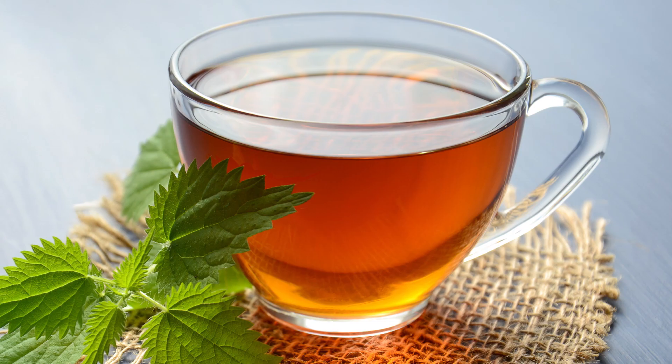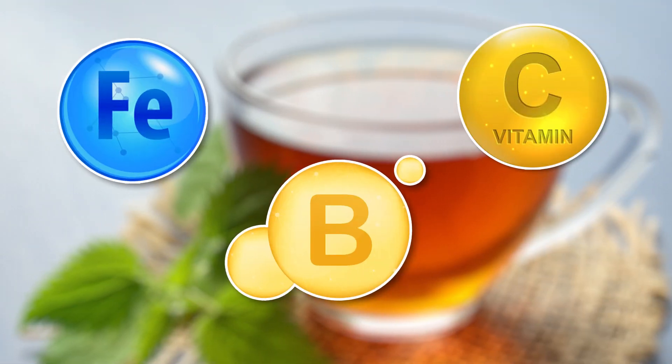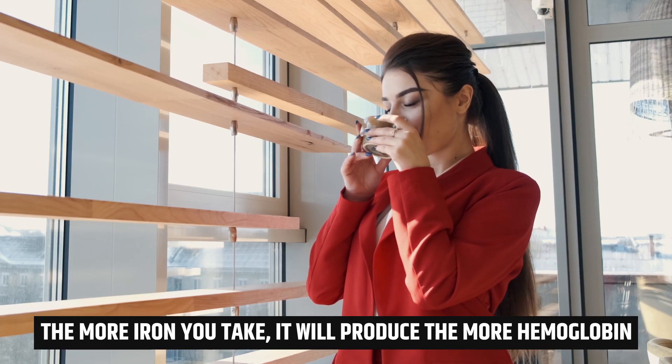Number 5: Drink nettle tea. Nettle is a herb that is an excellent source of B vitamins, iron, and vitamin C, and can play a key role in raising your hemoglobin level. The more iron you take, it will produce the more hemoglobin.